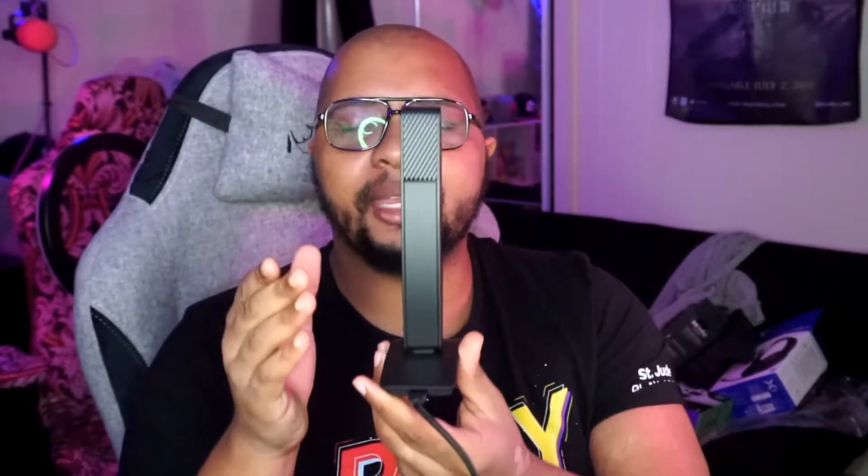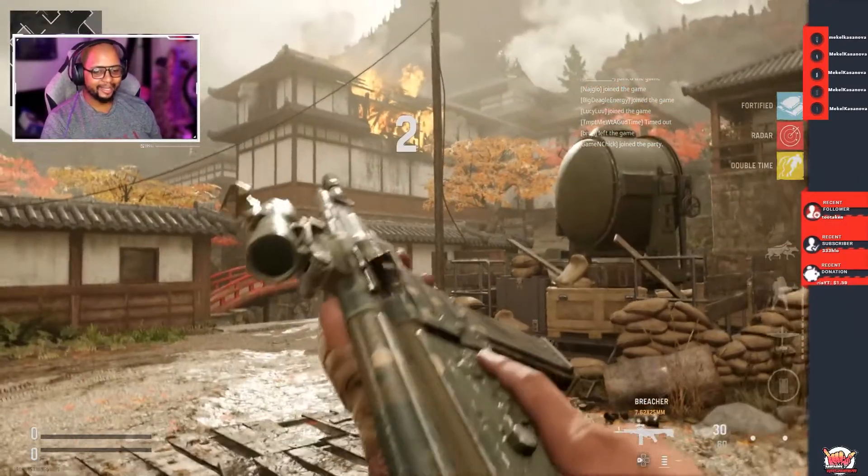One thing I really want to highlight is the build quality. This is such a thin and light USB microphone — very unobtrusive. You're used to mics that have that broadcast or streamer look, but this is something you could use in the office, for streaming, or for recording a podcast. I've actually recorded a couple of podcasts with this mic, and I've done a lot of streams with it — check out my Call of Duty Vanguard streams on YouTube and Twitch.